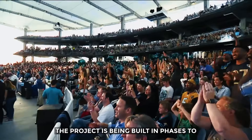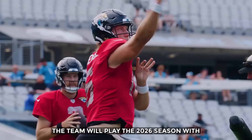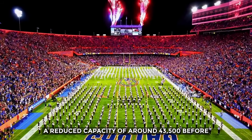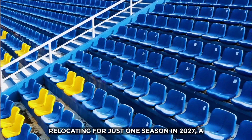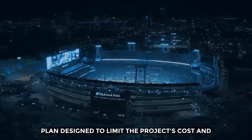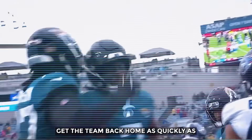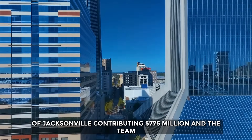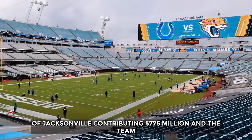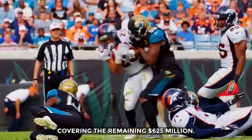The project is being built in phases to minimize disruption. The team will play the 2026 season with a reduced capacity of around 43,500 before relocating for just one season in 2027 — a plan designed to limit cost and get the team back home as quickly as possible. The funding is a partnership, with the city of Jacksonville contributing $775 million and the team covering the remaining $625 million.